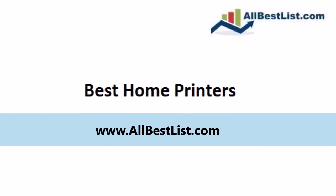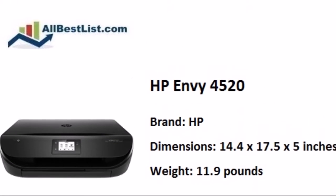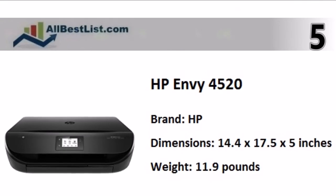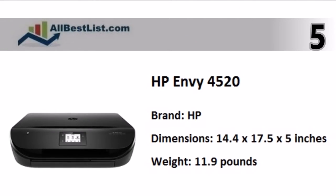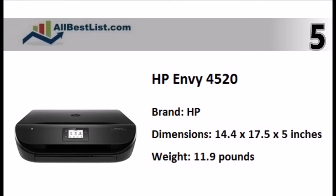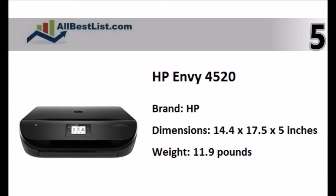AllBestList.com presents the 5 Best Home Printers. Starting at number 5, the HP Envy 4520 is an affordable and compact color printer, capable of printing everything from documents and web pages to rich, bright photos with great quality. It also includes copy and scan tools.